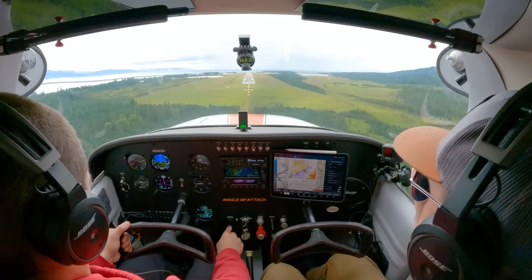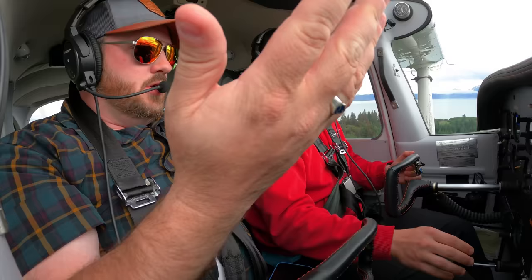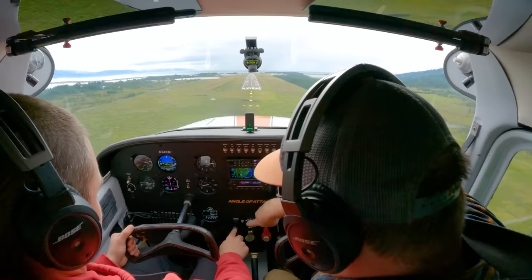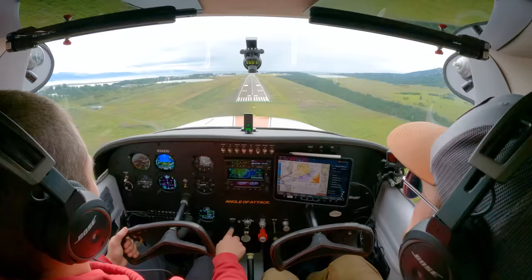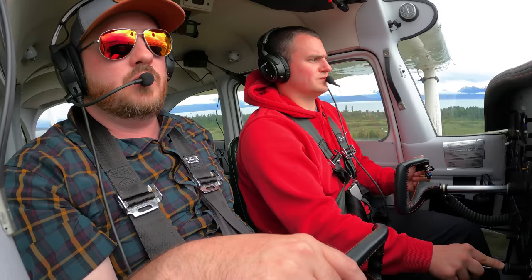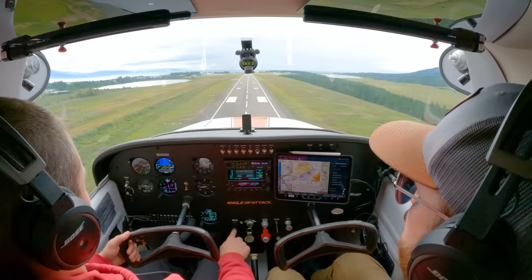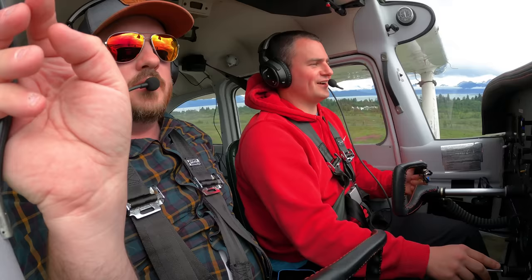Obviously there's a missed approach component to that approach — if you don't see the runway. This little button down here will actually put it past the suspend mode, so then you can go missed approach. It's TOGA — takeoff, go around. Homer traffic, 23 uniform just coming over the numbers, 2-2, landing long, will be exiting at Bravo North. So now if I press this, it just instantly talks to the GPS — it's right by where you're doing everything. Precisely, yep.